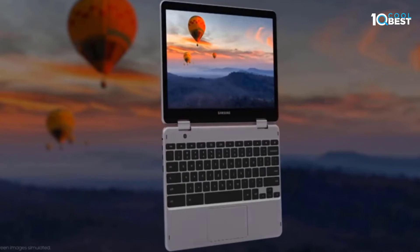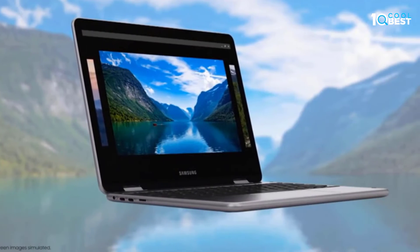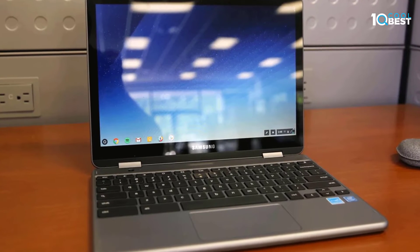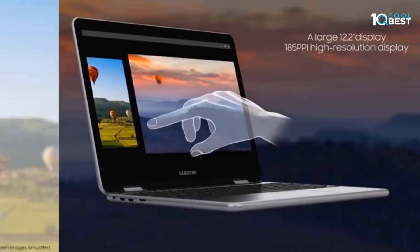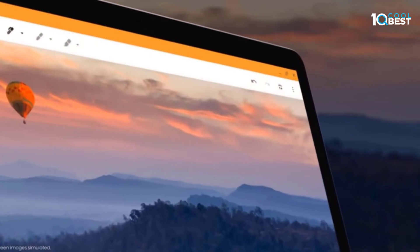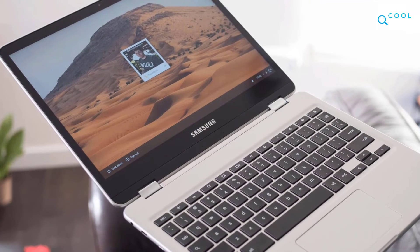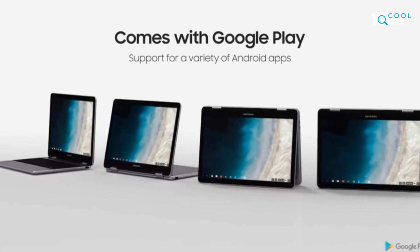The built-in pen never needs charging and is always ready to write, sketch, edit, magnify, and even take screenshots. Fold your laptop into tablet mode to capture clear shots and zoom in for a closer look with the revolutionary 13MP world-facing camera with autofocus.